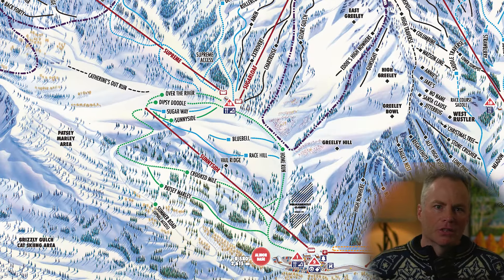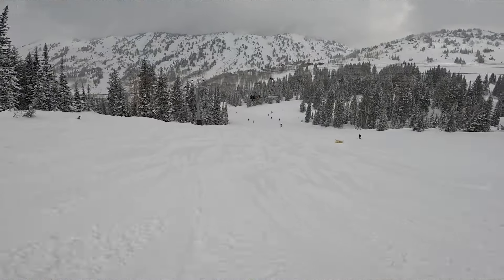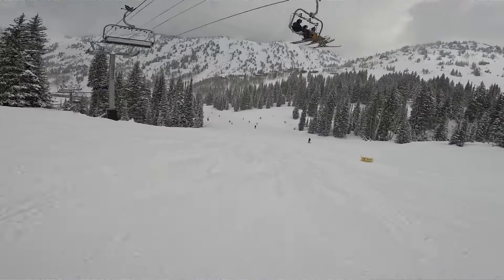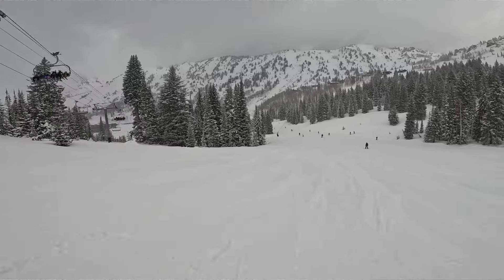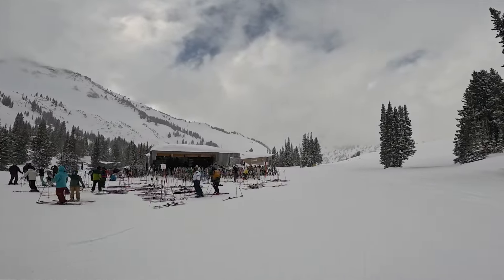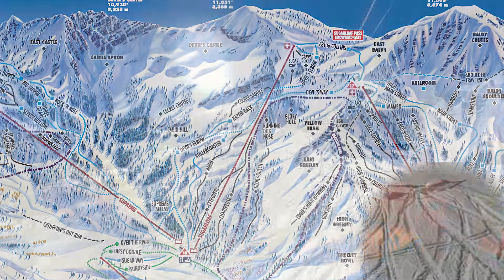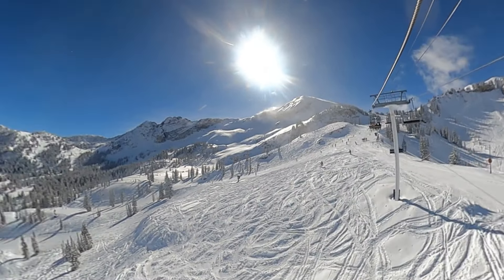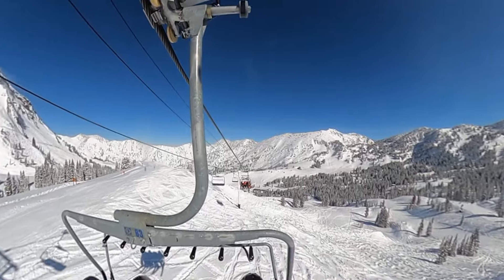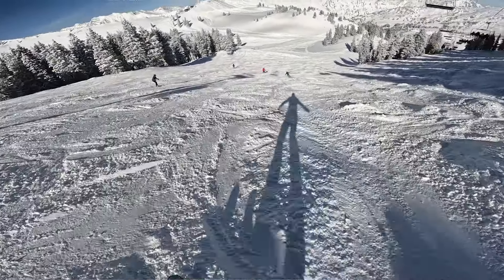Below Supreme is Sunnyside. This is the only refuge for the beginner at Alta. It also provides the most direct access to the popular ALF's restaurant, which I'll discuss more later, and both the Supreme and Sugarloaf Quads. Speaking of Sugarloaf, the majority of people funnel down Roller Coaster. There are terrific runs for intermediate skiers, with unexpected rolls and gentle turns fitting the name Roller Coaster.